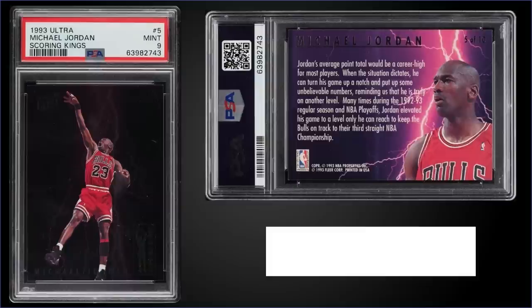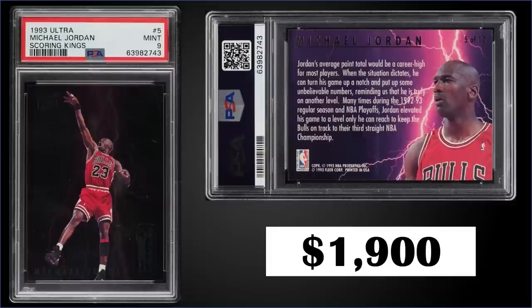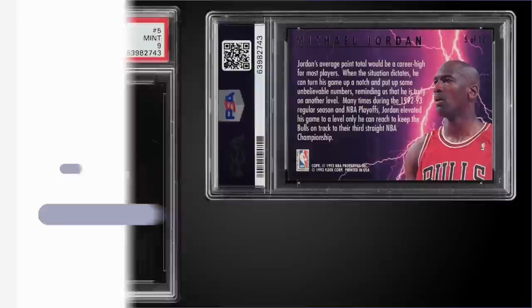In the number five spot, from 1993 Fleer Ultra we have a Michael Jordan Scoring Kings insert graded mint PSA 9. That was a fixed price sale for $1,900. It's a pop of 271 in a mint slab and there are 97 higher graded gem mint 10s. The Scoring Kings inserts were inserted into series one packs at a rate of 1 in 36 packs, and those boxes of 1993 Ultra series one sell for around $340 to $425.